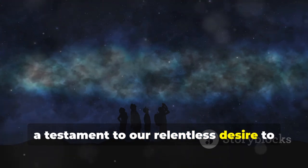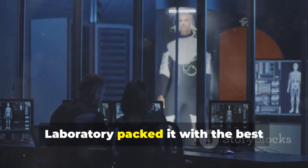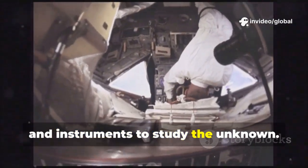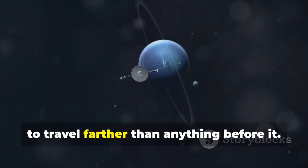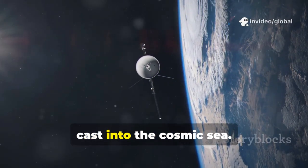a testament to our relentless desire to know what's out there. The team at NASA's Jet Propulsion Laboratory packed it with the best technology of the time — cameras, sensors, and instruments to study the unknown. Voyager 1 was never meant to return; it was built to endure, to travel farther than anything before it. It was our message in a bottle, cast into the cosmic sea.